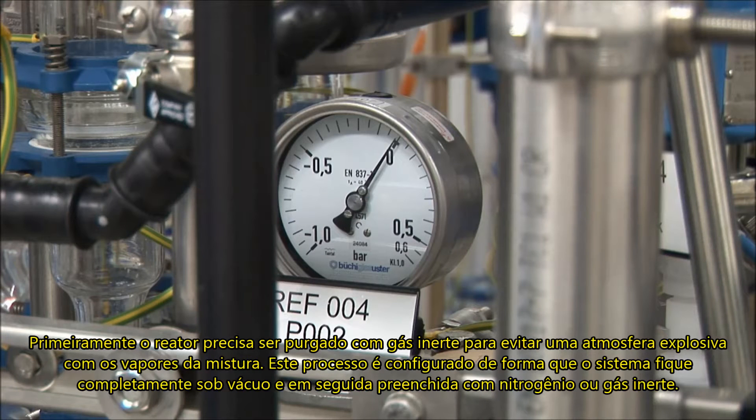The reactors will be purged with an inert gas first to avoid the formation of explosive vapor mixtures. This is normally done by repeated evacuation and venting cycles, by putting the system under full vacuum and venting it with nitrogen or another inert gas.